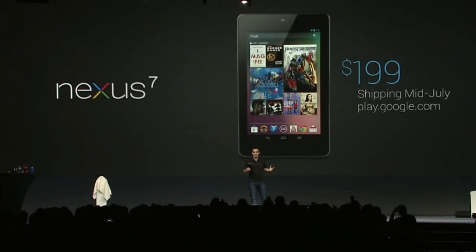You'll get the Transformers Dark of the Moon movie from Paramount Pictures, the book The Born Dominion, and free magazine issues of Popular Science, Food Network, Condé Nast Traveler, and others. Starting today you can order Nexus 7 directly from Google Play, with orders shipping in mid-July. It's available in the U.S., Canada, the U.K., and Australia, with more countries to follow.